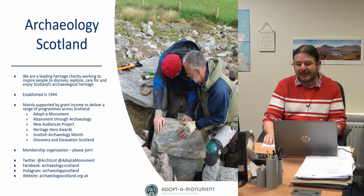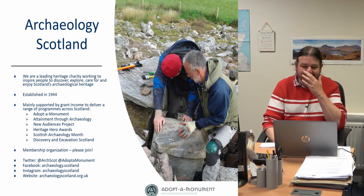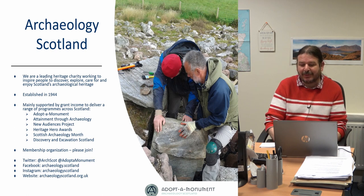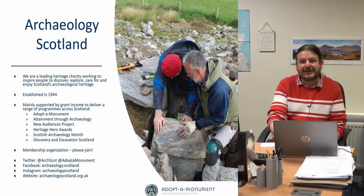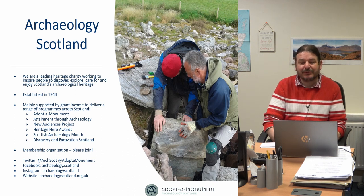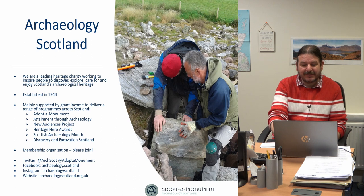Just a quick touch on what Archaeology Scotland is and who we are. We've been established for over 75 years and we work with communities and schools and all sorts of audiences to promote and care for Scotland's archaeology. We run quite a few projects like Adopt-A-Monument, Attainment Through Archaeology, New Audience Project, Heritage Heroes Award, Scottish Archaeology Month and Discovery and Excavation Scotland, amongst others.